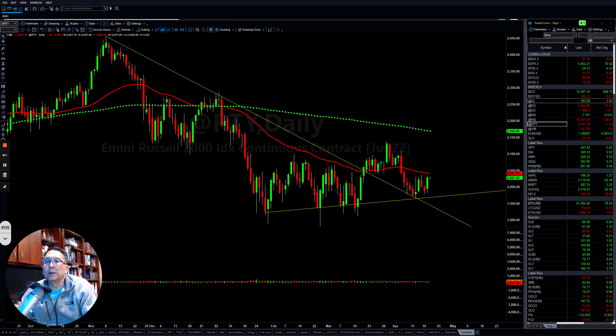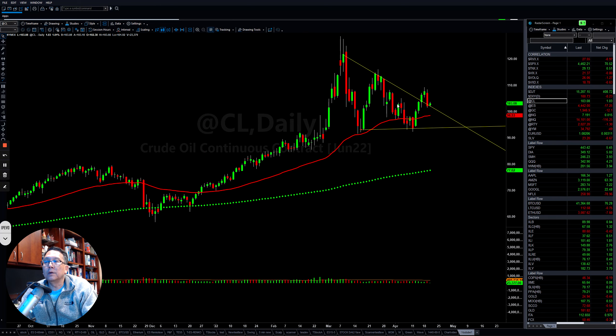If you look at Crude Oil, it's also choppy up and down here. They are not moving much — still sideways — depending on the situation with oil production around the world and the war in Ukraine and Russia.